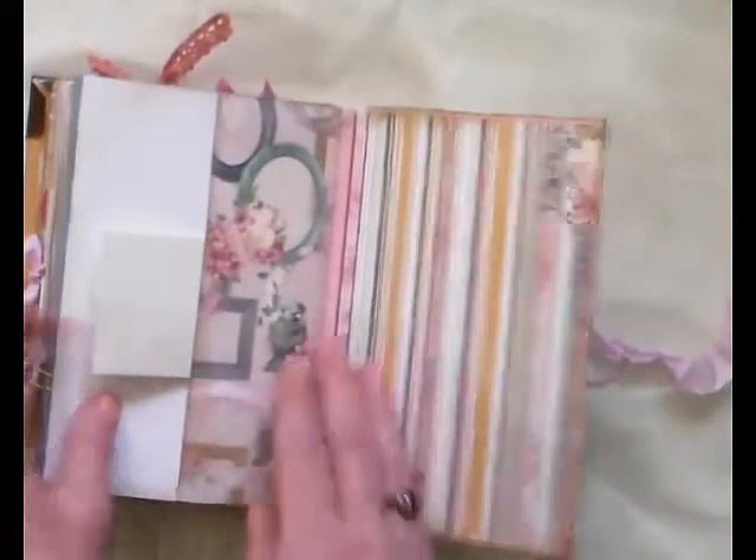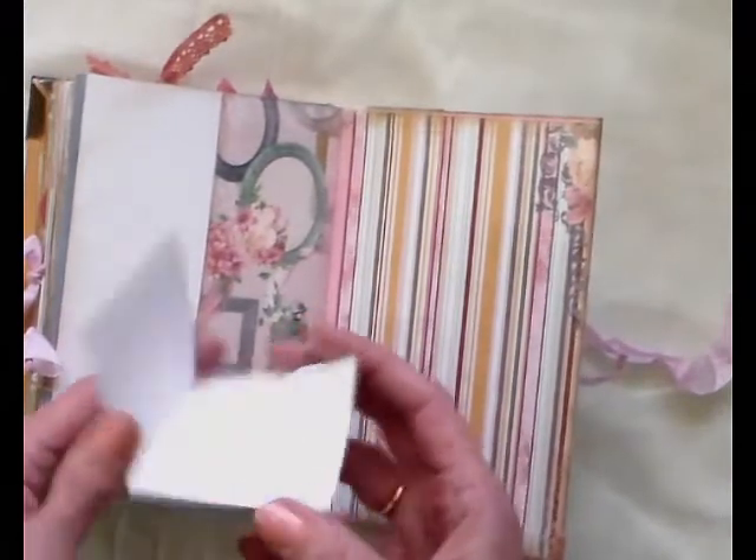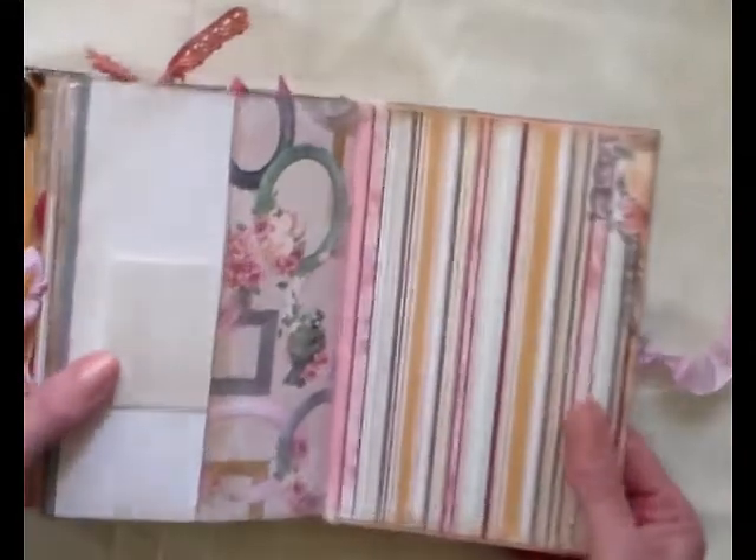And a fold-out page. Another doily here — there's a little circle here. And the back page has got a little open card there. And that's the back cover there.